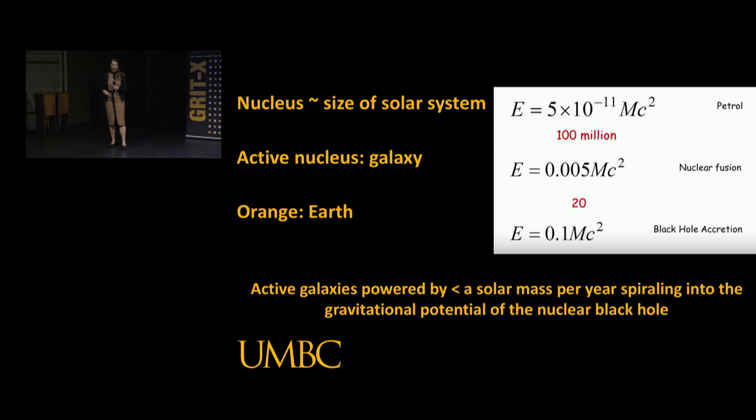How are we getting this energy out? You remember E equals MC squared - Einstein's famous equation that tells you how to extract energy from mass. In real life, there's some efficiency factor associated with that. I've got some examples here: a petrol gas engine has an efficiency factor of 5 times 10 to the minus 11. That's a very small efficiency. We're looking at measuring a large amount of light from a region we know is tiny, so what process is consistent with producing that much power in such a small space?